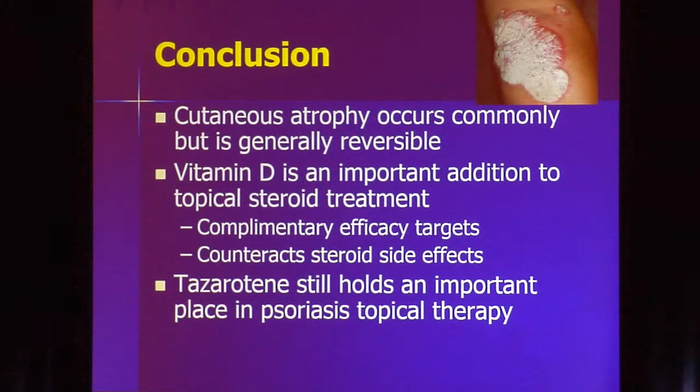In conclusion, we have a lot of really good treatments for the topical therapy of psoriasis and we shouldn't ignore this. The vast number of our patients really are using topical therapy alone. Think about tazarotene, revisit TAR, and we have a lot of new molecules on the horizon.